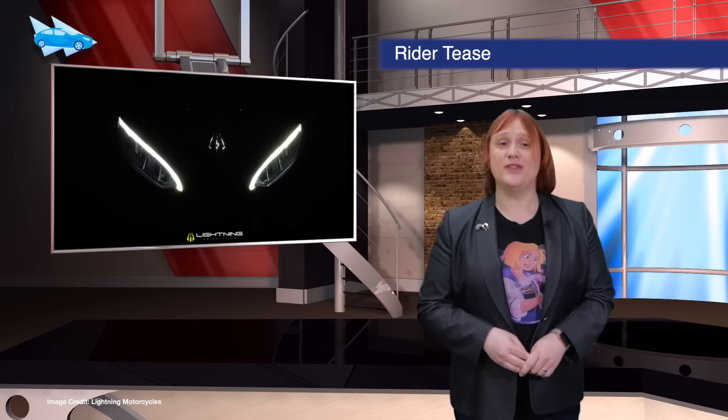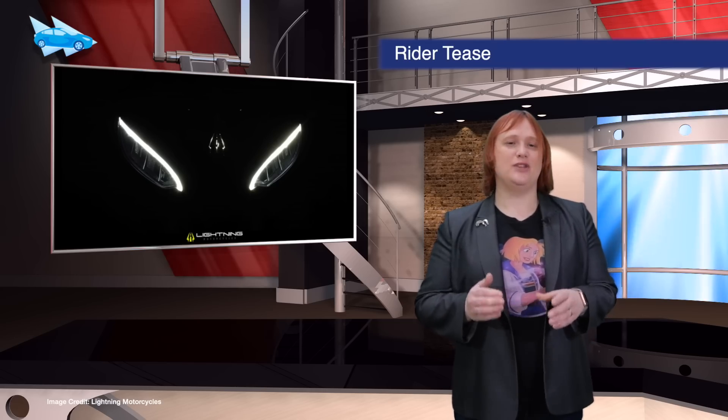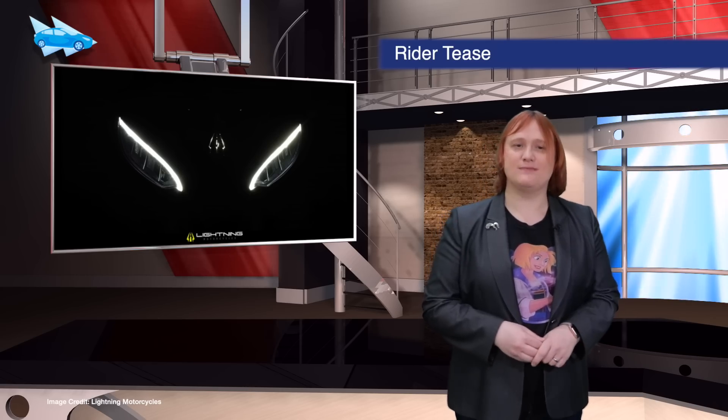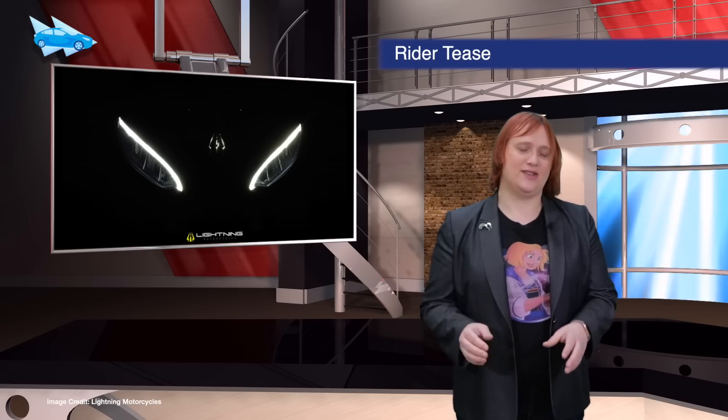Lightning Motorcycles opened the order books for its Lightning Strike bike this week, teasing some new information on the bike's design and riding position. The Strike will get its official unveiling next month, and promises impressive performance and range for under thirteen thousand dollars.